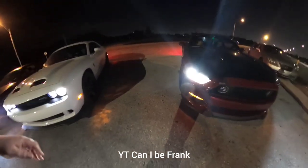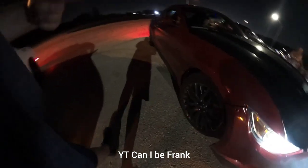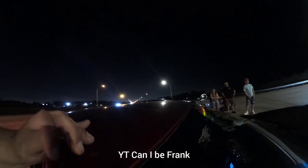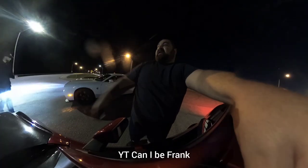All right, so Gen 2, 5.0, it's a manual FBO E85. CJ or no? 18? He's running a Hellcat Redeye, stock. What role are you guys doing? Manual Mustang versus Hellcat Redeye.